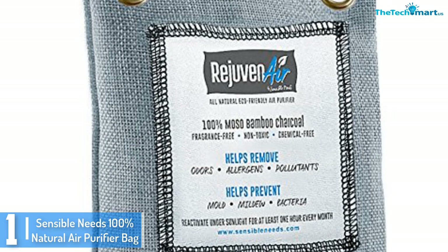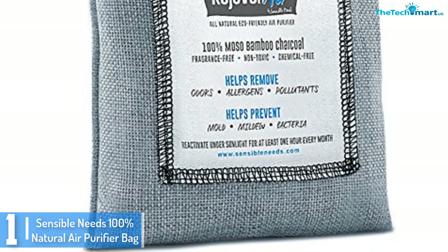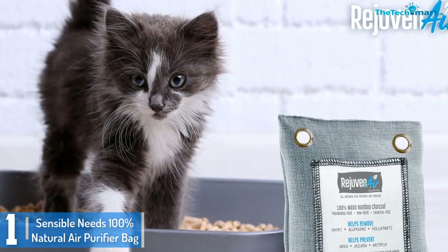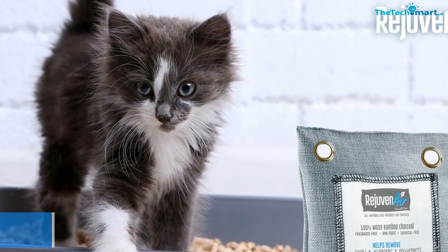You'll be left comfortable every time you enter your car. Because it is 100% natural and chemical free, you're kept safe even when you touch it. It also should be noted that this product lasts for up to 2 years and works effectively.